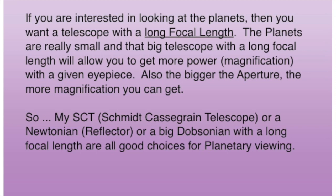Also, the bigger the aperture, the more magnification you can get. So my big nine and a quarter inch SCT, or a Newtonian, or a big Dobsonian with a long focal length are all good choices for planetary viewing.